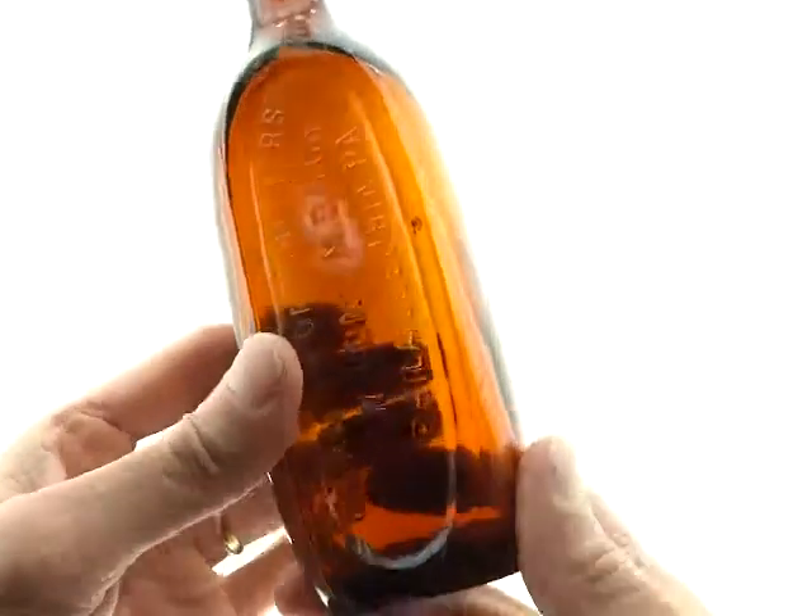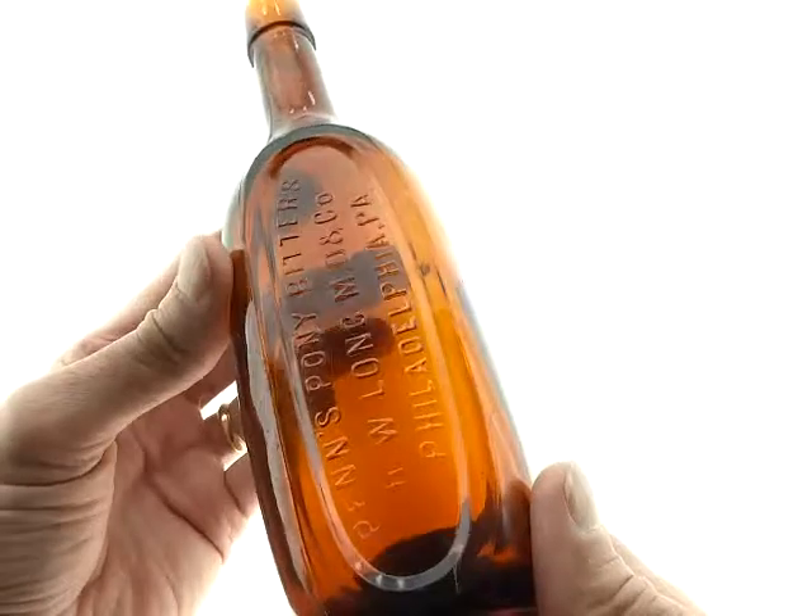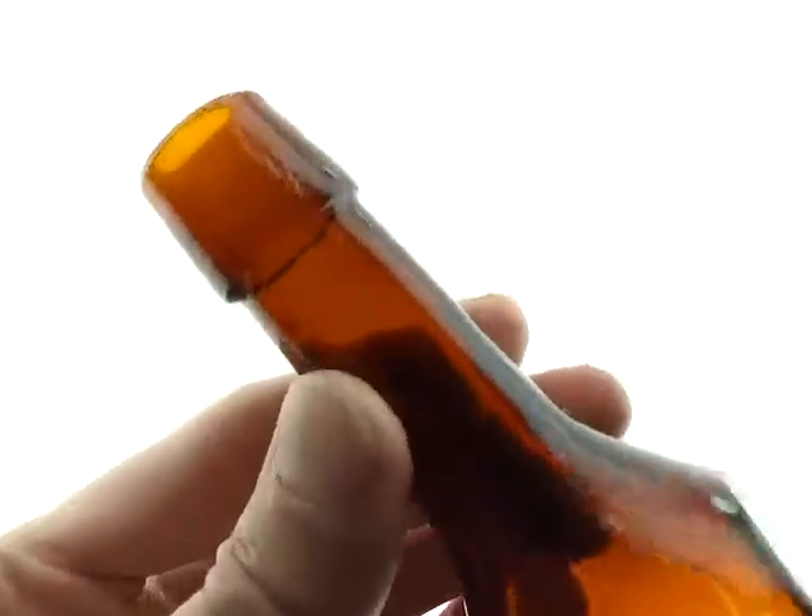A very unusual bottle in the shape. It's got kind of a neat name. These are tooled top.